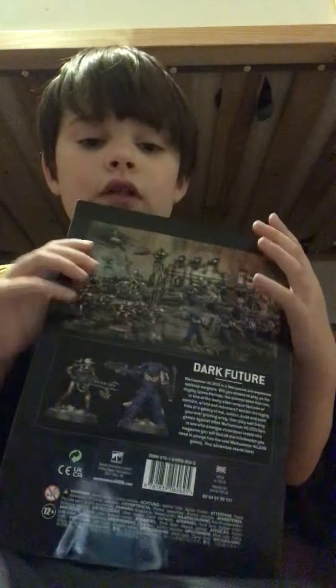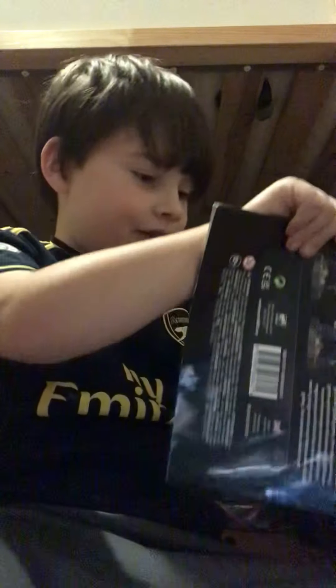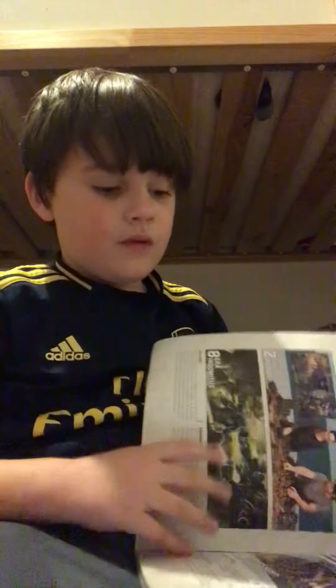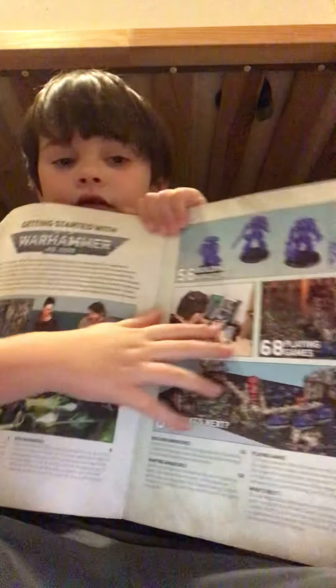I'm gonna show you this book. This is called the Getting Started with Warhammer 40,000. It might not be too clear but I'll just show you — there we are, you don't have to read the words.